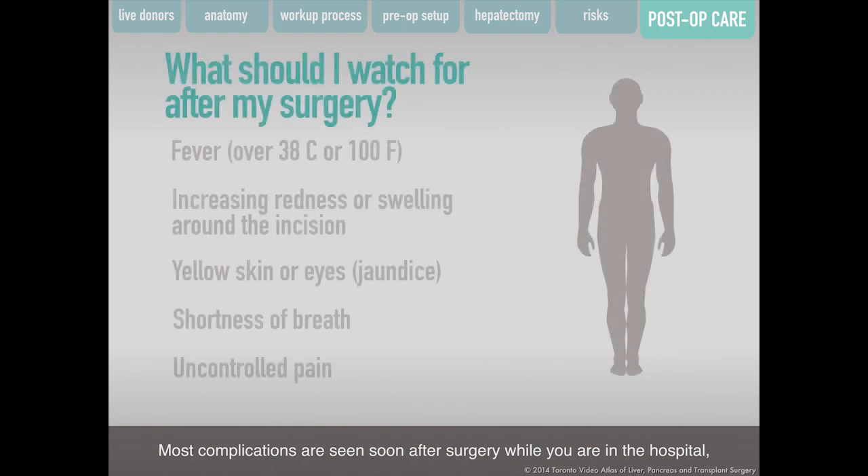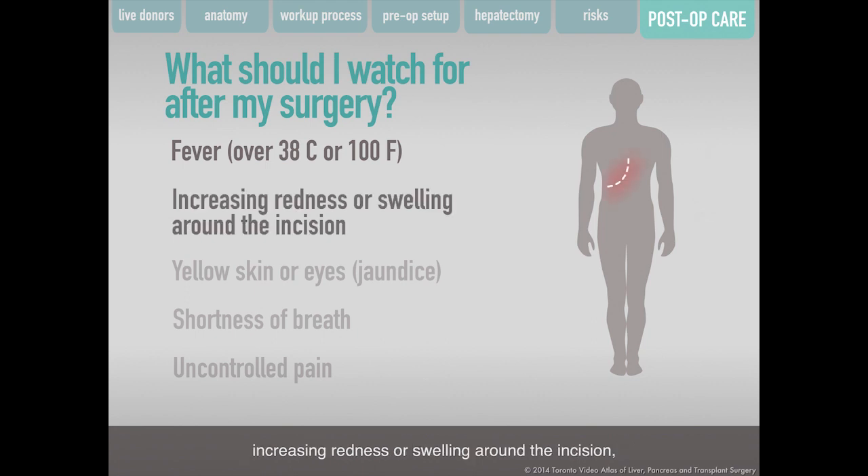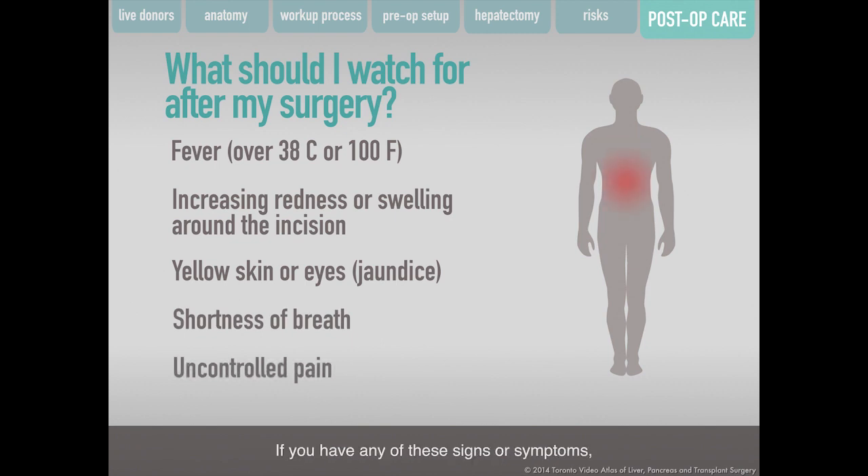Most complications are seen soon after surgery while you are in the hospital, but some may happen after you are discharged. Once you get home, you must call your surgical team if you have any of the following signs or symptoms. If you experience any of these, you should call your donor transplant team or go to the nearest emergency room.